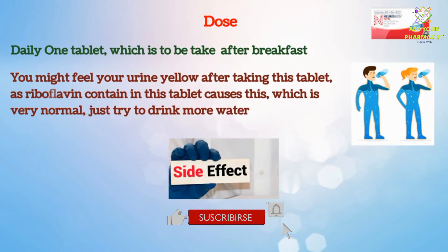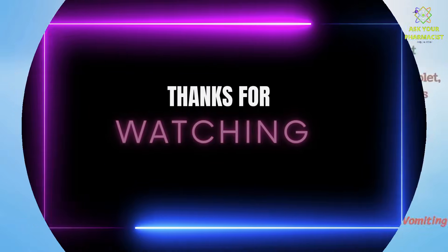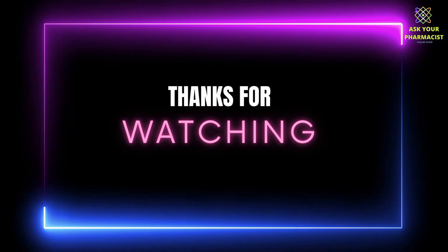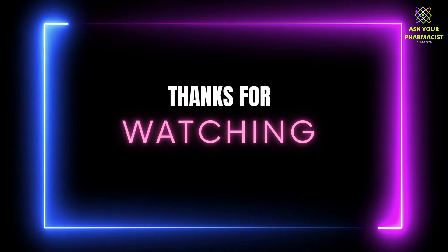Some common side effects which you may experience are constipation, diarrhea, nausea, and vomiting. If you have any suggestion, or you know any supplement good for nerve health, do comment below.